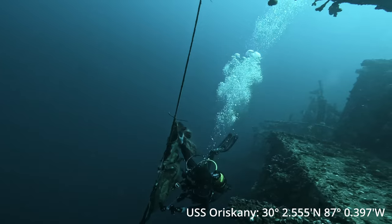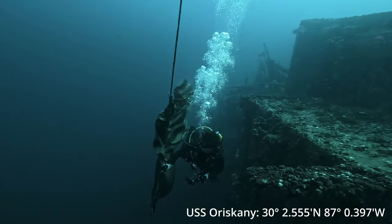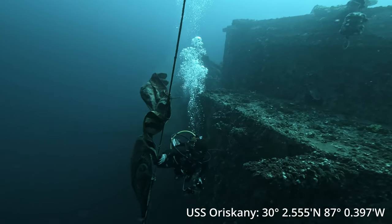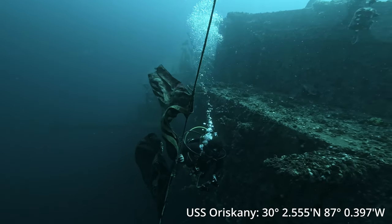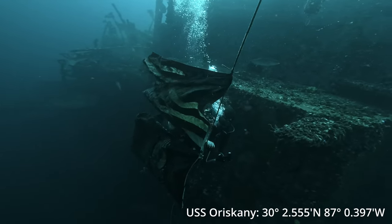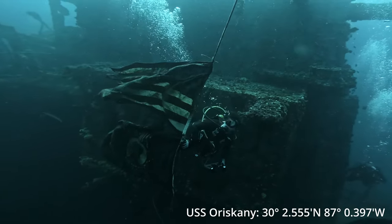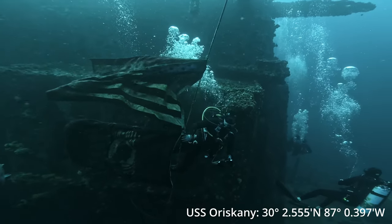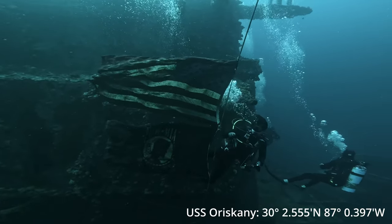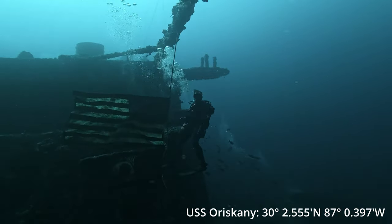There's the famous American flag and POW flag. The USS Oriskany has a pretty cool history. It was ordered in 1942 and finally commissioned in 1950. It served in two wars, the Korean War and the Vietnam War, where it dropped more than its weight of ordnance on enemy targets. It was decommissioned in 1976 and sat for a while, until they finally decided to sink it as an artificial reef in May of 2006.